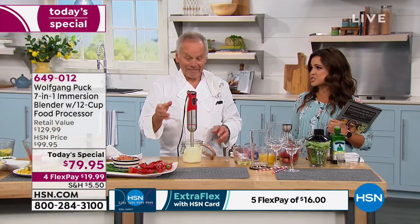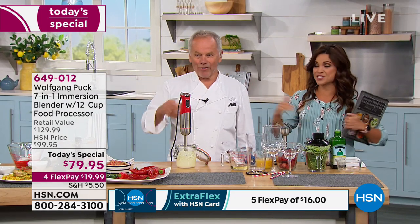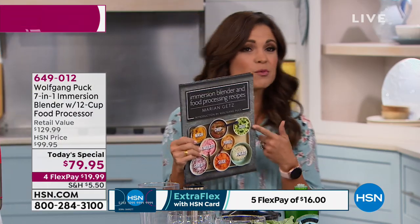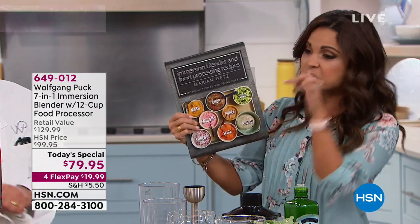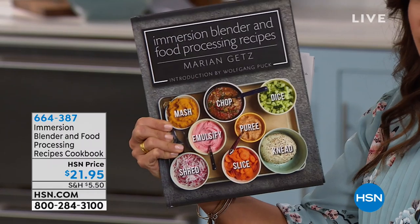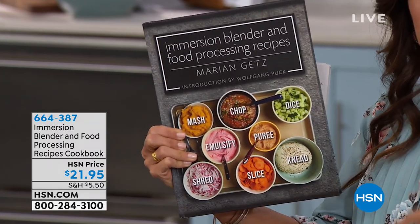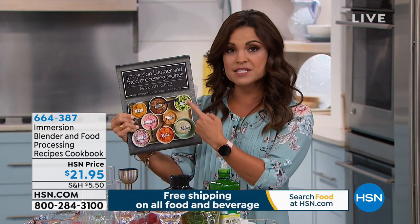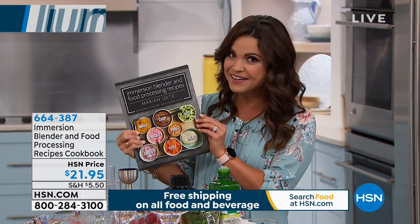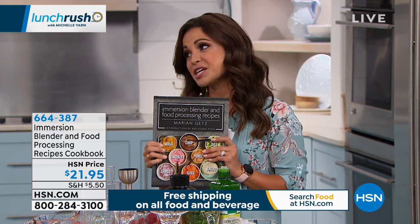Chef, thank you — you're really making it easier for us to be like a pro. You're going to be back at 1 o'clock. And don't forget to pick up the cookbook — $21, made specifically for this tool. It'll give you plenty of ideas — breakfast, lunch, dinner, dessert. And if you're taking advantage of VIP Mondays, use your HSN card. When you spend $99, we take $20 off. This and the Today's Special equals that $99, so the $21 book — you get a $20 off coupon. Kind of a smart way to shop.